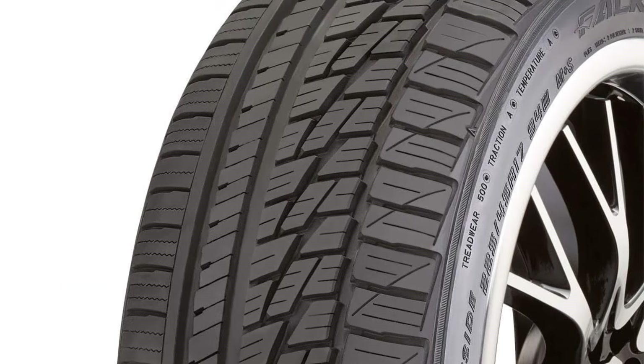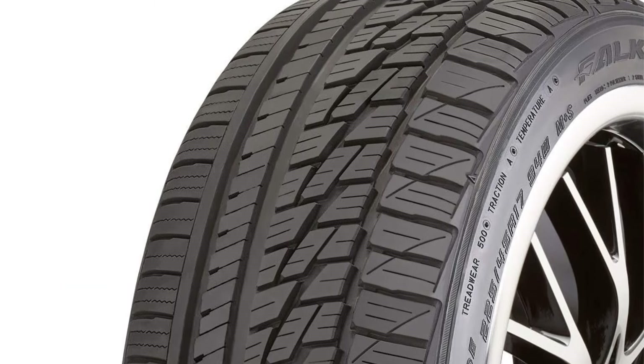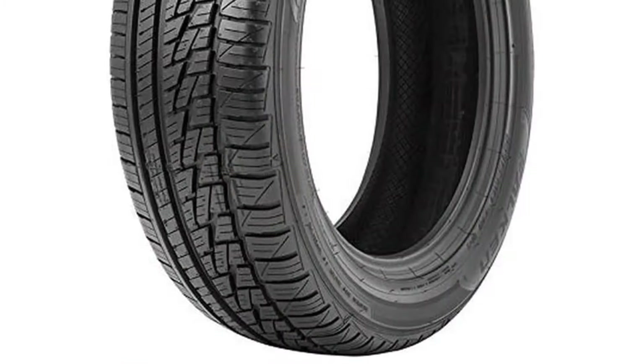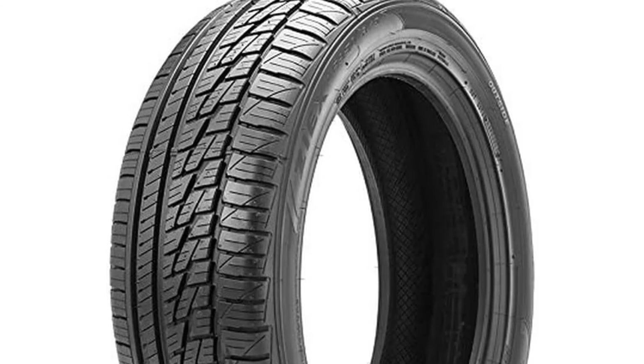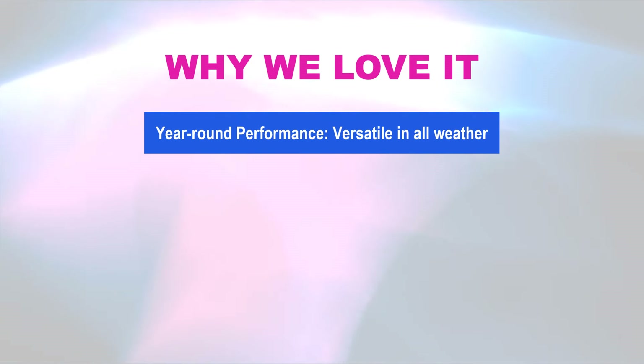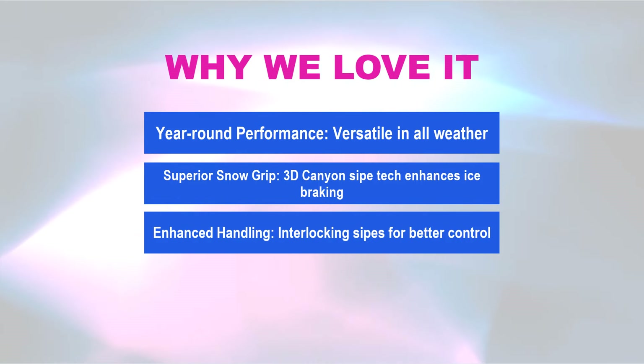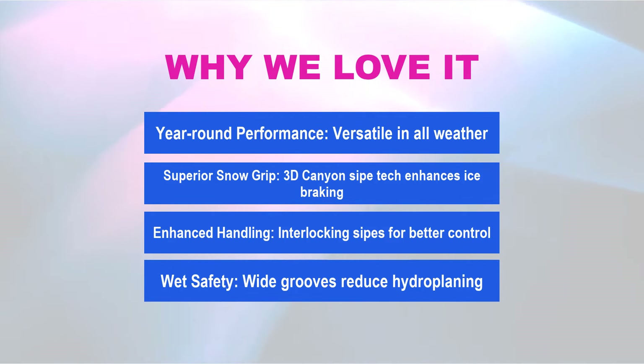With wide circumferential grooves, this tire effectively evacuates water, significantly enhancing hydroplaning resistance and delivering outstanding wet handling performance. The Falcon ZX-ZE 950 is a versatile choice for drivers seeking a reliable, high-performance tire that excels in diverse weather conditions. Why we love it: year-round performance versatile in all weather; superior snow grip with 3D Canyon SIP technology enhancing ice breaking; enhanced handling with interlocking sipes for better control; and wet safety with wide grooves that reduce hydroplaning.